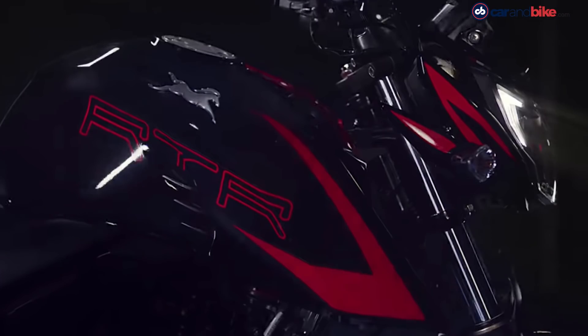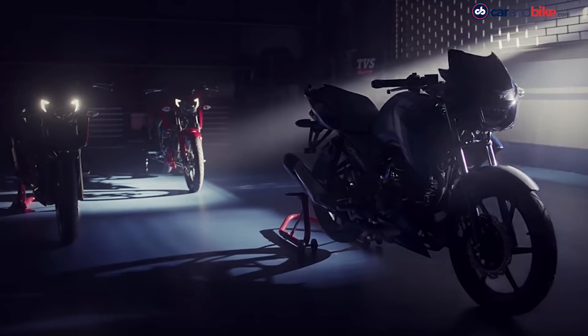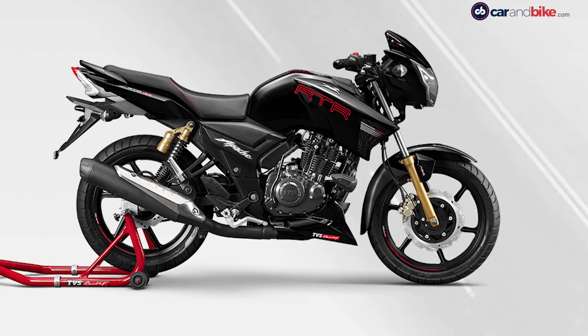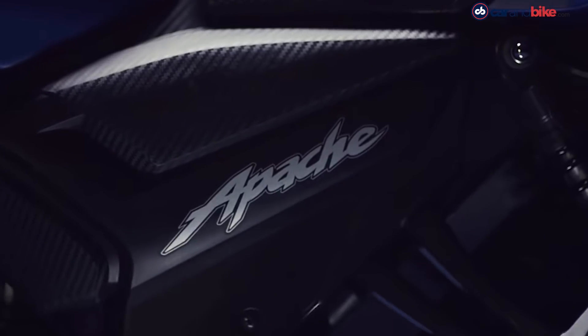The motorcycle continues to be powered by the 177.4 cc single-cylinder air-cooled engine, which now makes 16.5 BHP at 8,500 rpm and 15.5 Nm of peak torque at 7,000 rpm. The engine is now fuel injected.